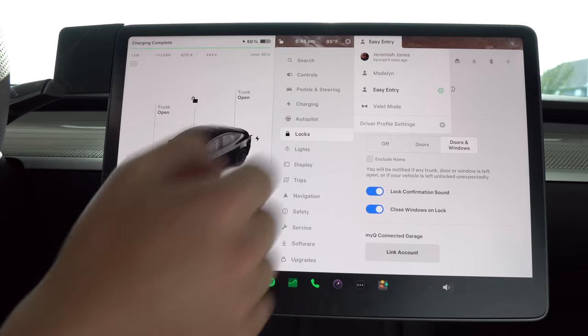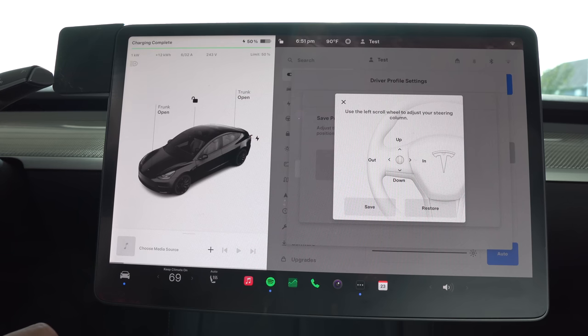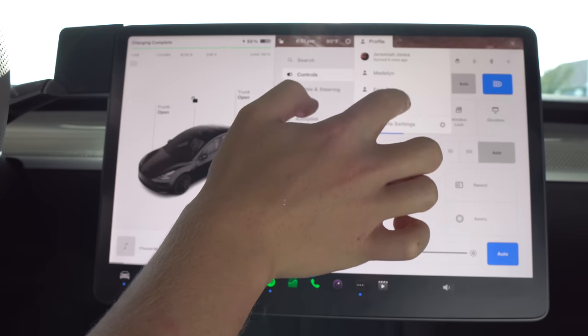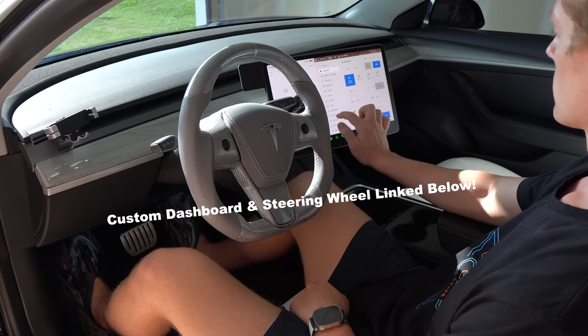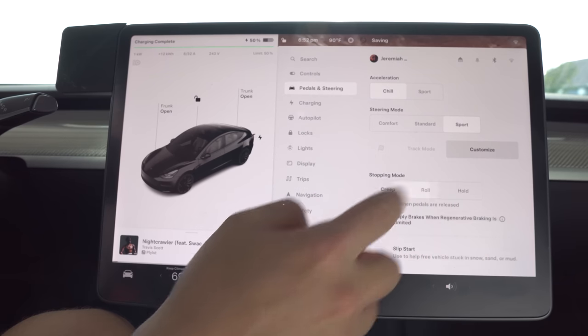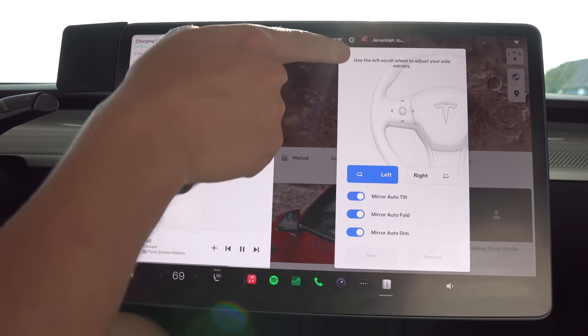Once you've set up your phone key, your next step is setting up your profile. This is a handy feature as the car will remember your seating position, steering wheel placement, and side mirrors, along with all of your in-car settings and logged-in apps. There's also a baked-in profile called Easy Entry that adjusts your seating and steering wheel for easier entry and exit — normally sliding the seat back and pushing the steering wheel forward, but it can be customized. You can also create separate profiles for winter driving with a different stopping mode, chill mode enabled, or auto-fold mirrors disabled.